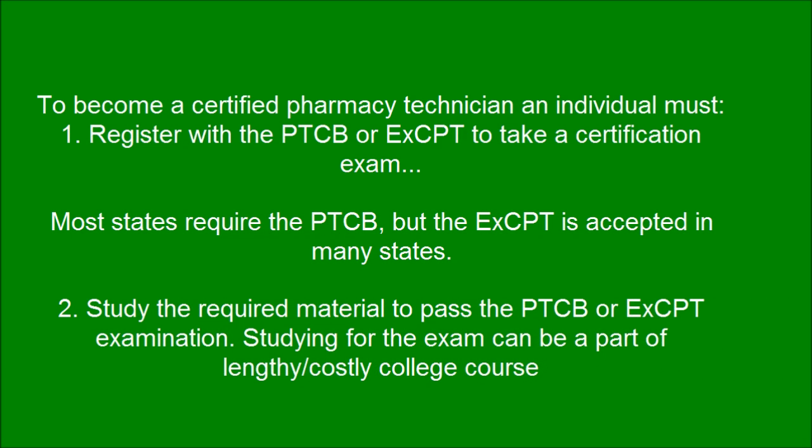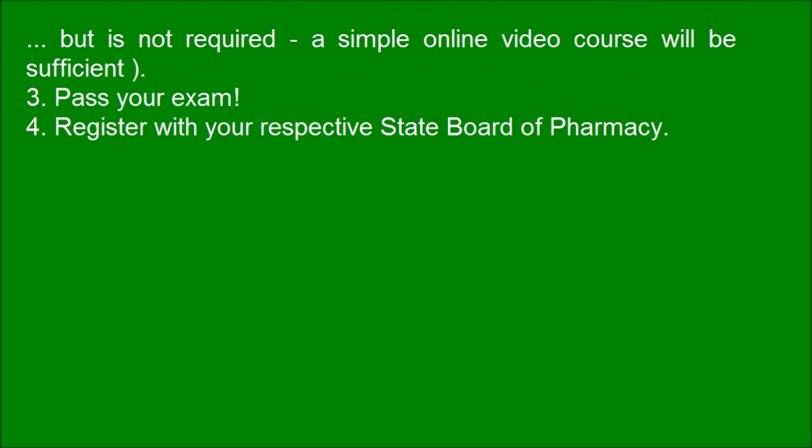To study the required material to pass the PTCB or ExCPT examination, studying for the exam can be part of a lengthy, costly college course, but this is not required. A simple online video course will be sufficient.